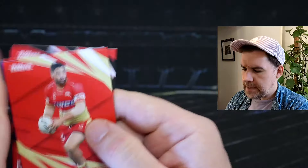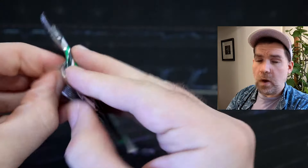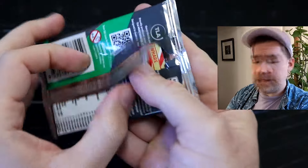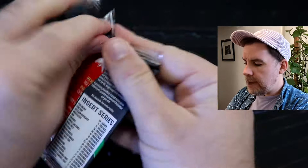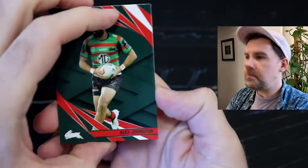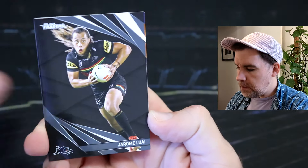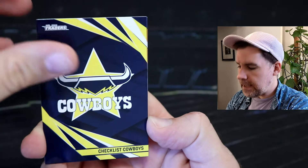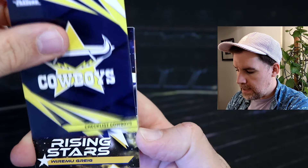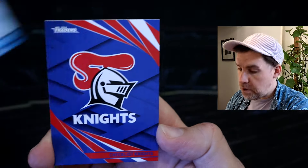Tyrell and Bryce had fantastic games in round one. And so this is our final pack for today. And obviously player in focus — I don't have yet. It will take probably another week, maybe, to get that, and that'd be from the Las Vegas games. We've got Alex Johnston, Jerome Luai, Cowboys Checklist, and it's a rising stars — for the Eels. And Dave Fafita is our final Pearl.